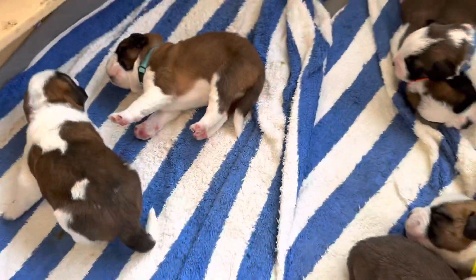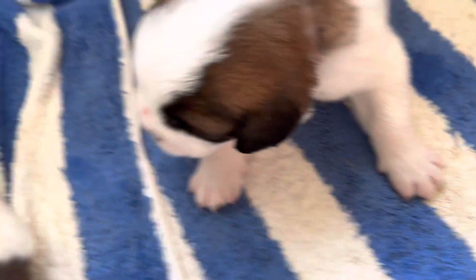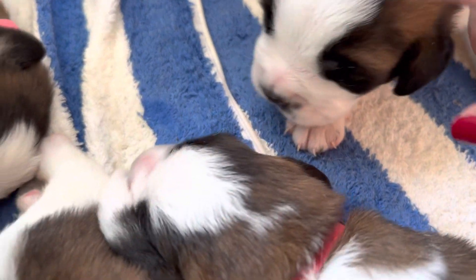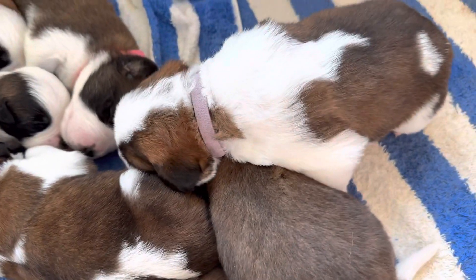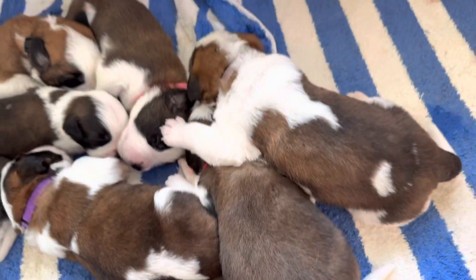Lavender is waking up, so let's see Lavender for a second. Lavender's eyes are open. They don't know their names — they can't really see yet. She's got cute coloring going on. Clearly my video skills need some improvement.